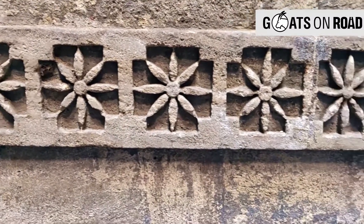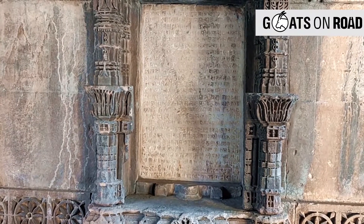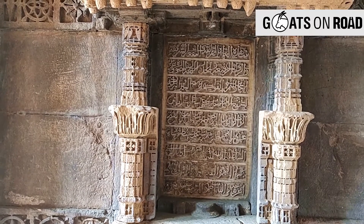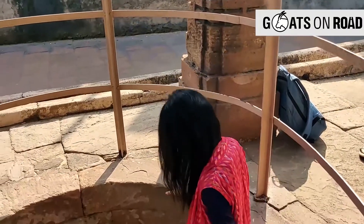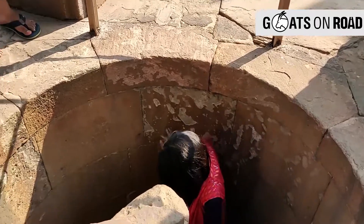On the walls as you descend, you will find carvings of all types, including some in Sanskrit as well as in Arabic script. Built around 500 years ago, its construction by Bai Harir cost 3,29,000 mahmudis, around 3 lakh rupees at that time.